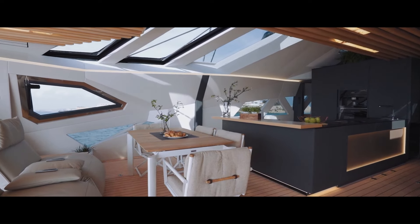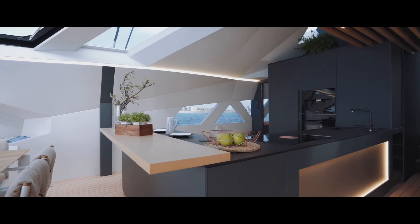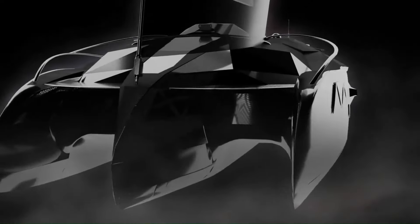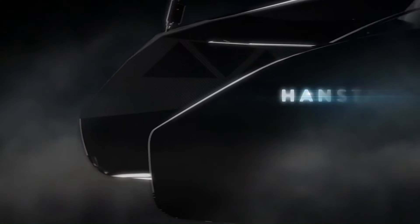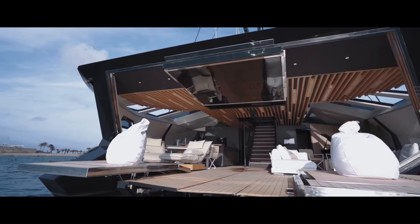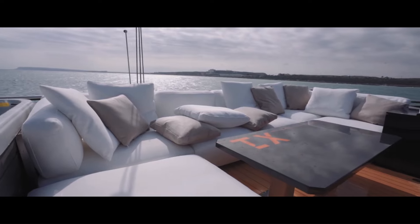Its premium materials and customizable features cater to the most discerning yacht enthusiasts. The Hanstaiger X1 is a testament to modern maritime design, blending luxury with functionality for a superior sailing experience. The base price of a new Hanstaiger X1 is typically around 4.7 million US dollars.